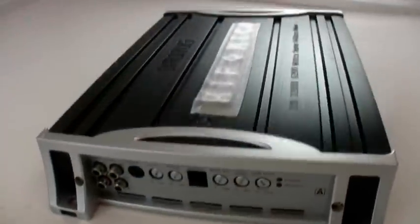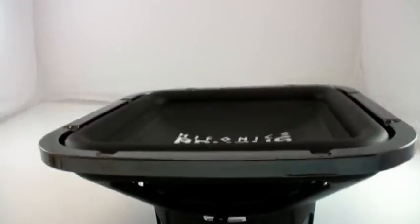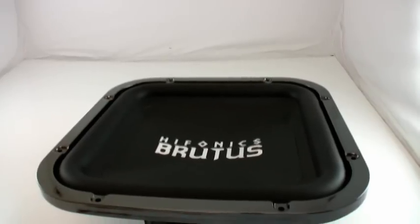We're also going to have a package that includes a BXI-1210D from Hyphonix along with two of the brand new Hyphonix BRZ-12 SQD4s — those are the 12 inch square dual force.